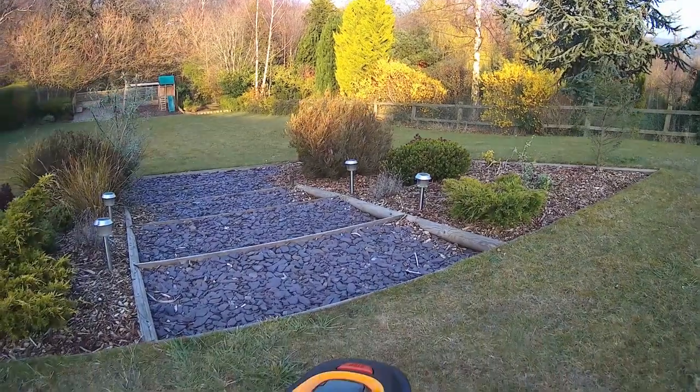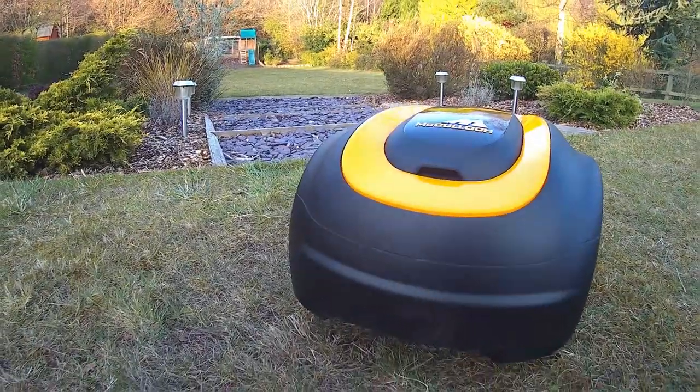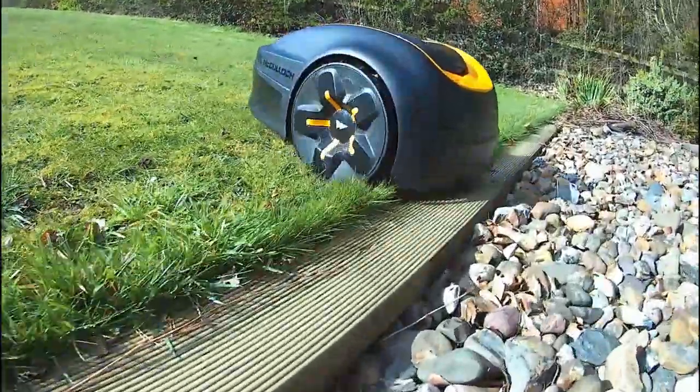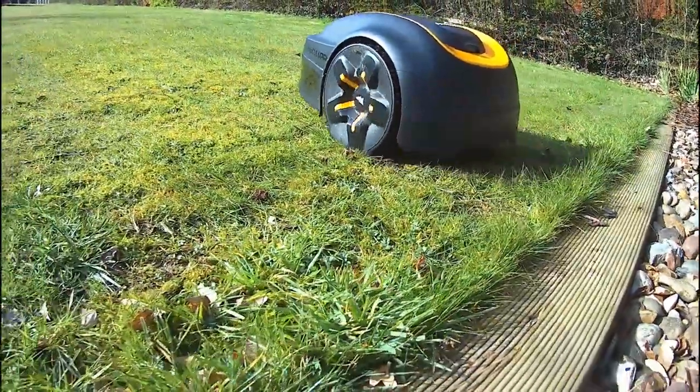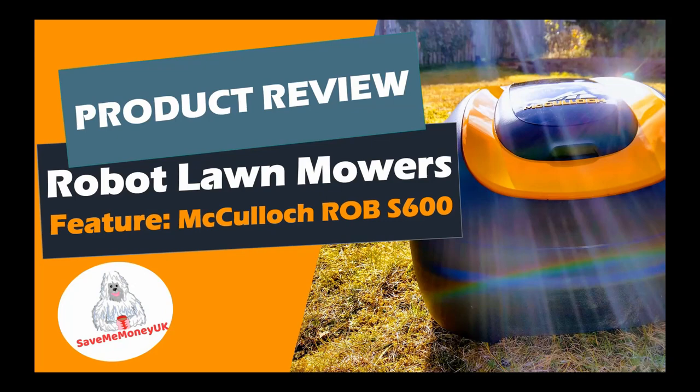We'll specifically look at the McCulloch Rob S600 and how it's punching well above its weight with robotic lawnmowers two or even three times its price. Make sure you stick around to the end of this video when I'll be sharing my top tips which you must consider before you purchase a robotic lawnmower, and certainly before any installation. I'll also draw some conclusions about the Rob S600 in comparison to other brands, including Flymo similarly priced and the more premium Husqvarna Automower models.